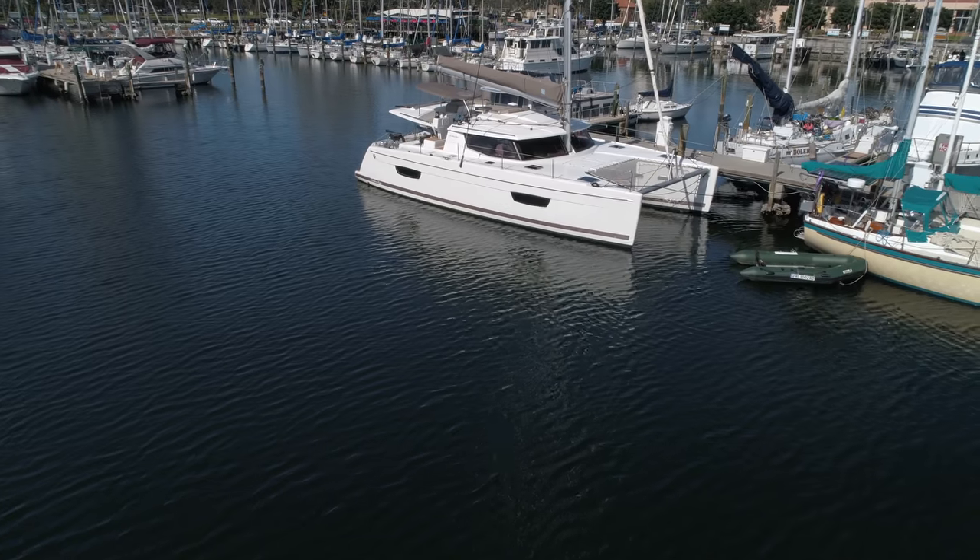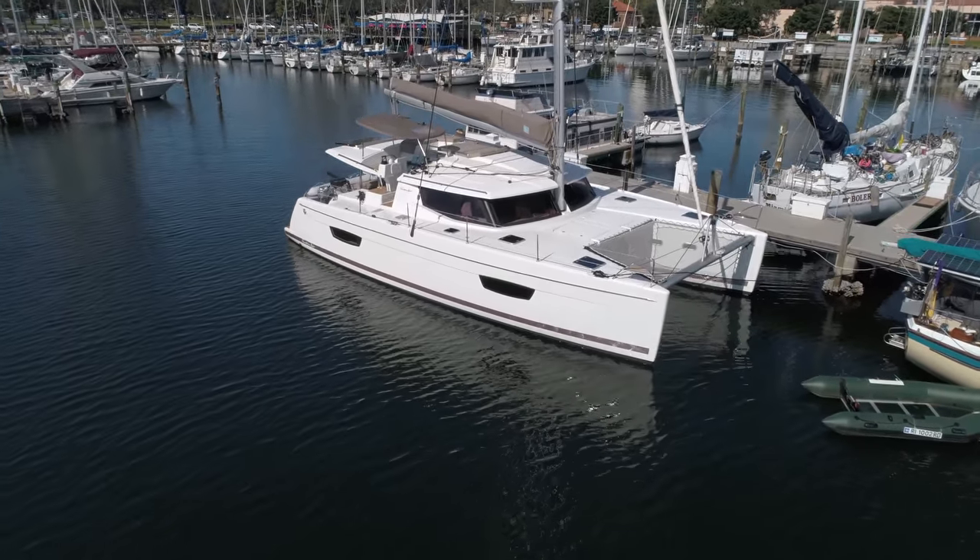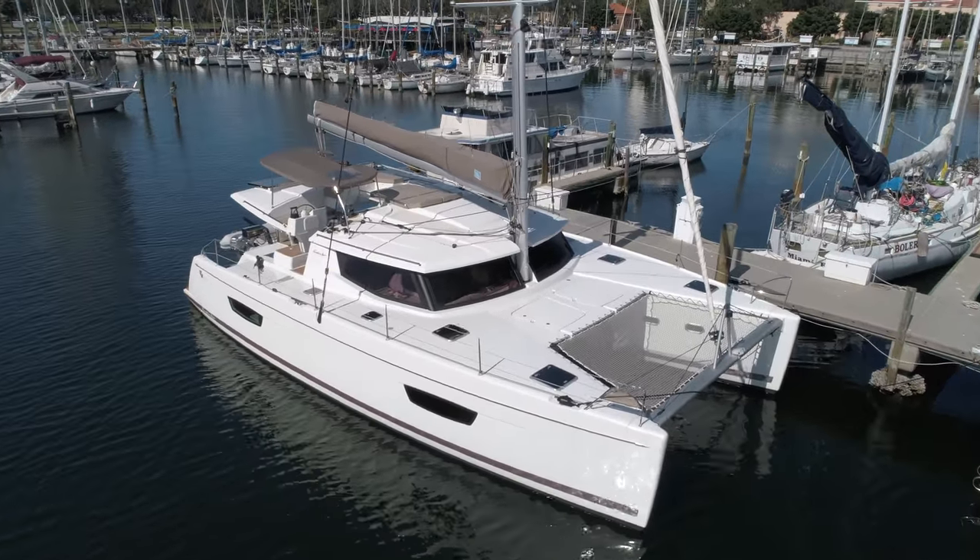Hi, this is Wiley Sharp with Denison Yachting and today I just want to do a quick video walkthrough on this 2016 Fountaine Pajot Helia 44 Evolution. This is the only Fountaine Pajot Helia Evolution owner's version on the market in North America.